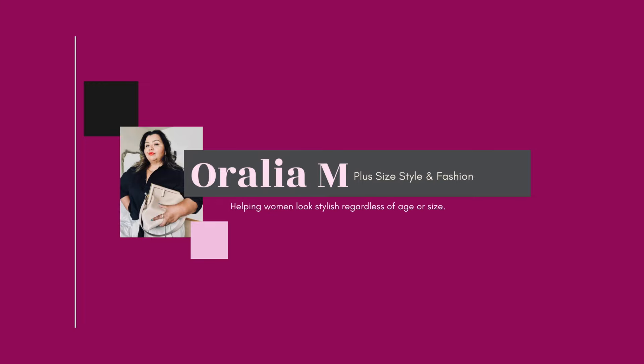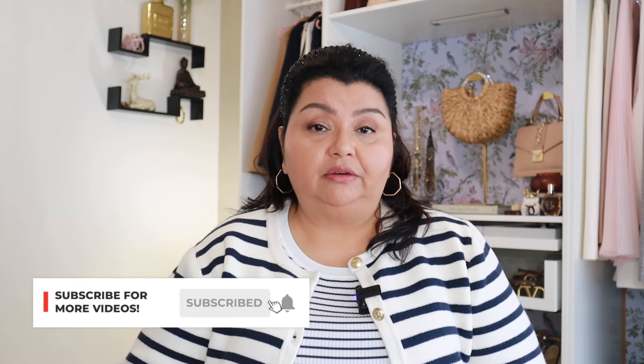Today we are doing something completely different. We're doing activewear from Halara. Hello and welcome to my channel. My name is Auralia and today I am bringing you a Halara plus size try-on and review of some of their activewear.